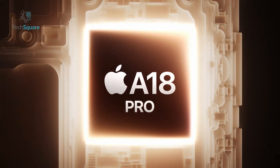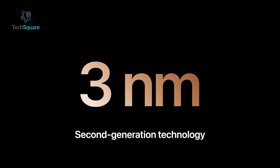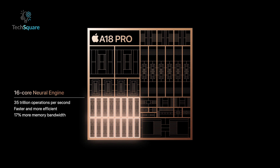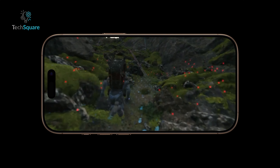Under the hood, the iPhone 16 Pro is powered by Apple's new A18 Pro chipset, built on a 3nm process. With a 6-core CPU, 6-core GPU, and 16-core neural engine, this chipset promises blazing fast performance across all tasks, whether you're editing videos, gaming, or multitasking.